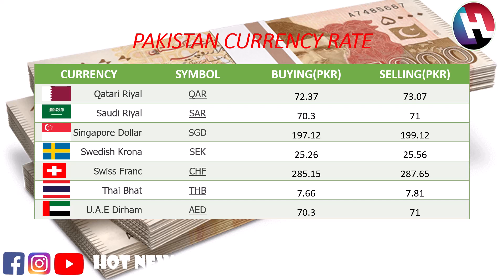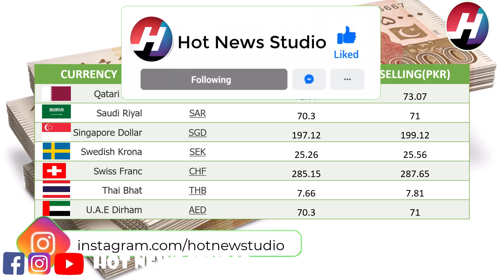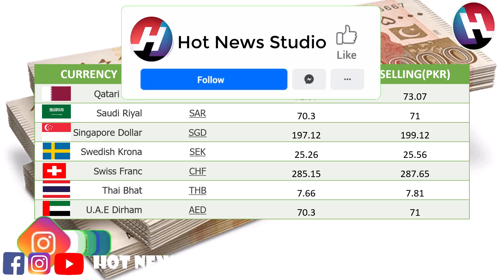Singapore dollar buying price 197.12 rupees, selling price 199.12 rupees. Swedish krona buying price 25.26 rupees, selling price 25.56 rupees. Swiss franc buying price 285.15 rupees, selling price 287.65 rupees. Thai baht buying price 7.66 rupees, selling price 7.81 rupees. UAE dirham buying price 70.3 rupees, selling price 71 rupees.